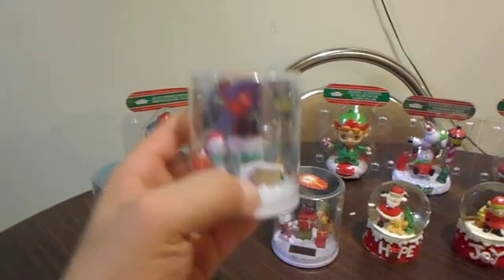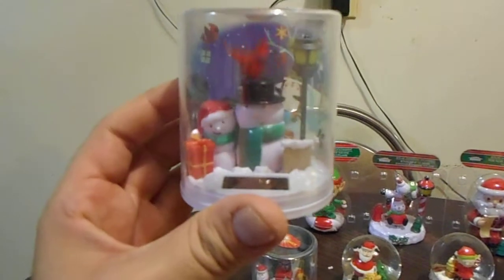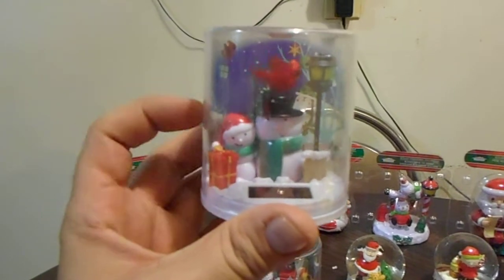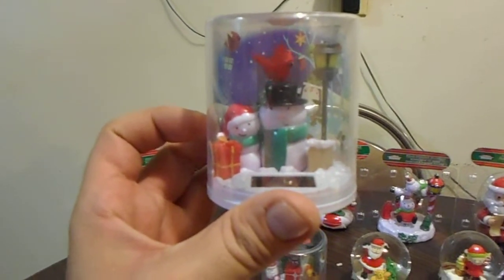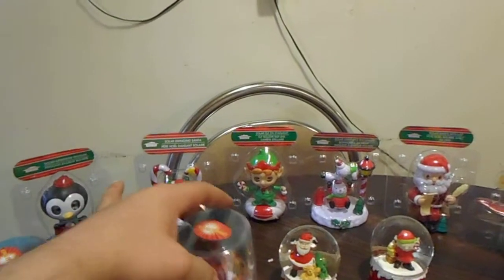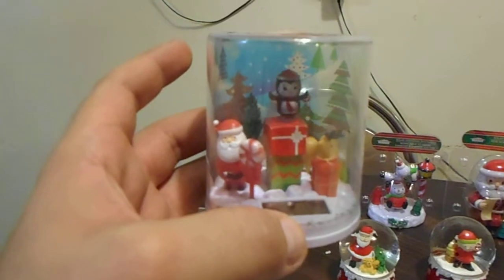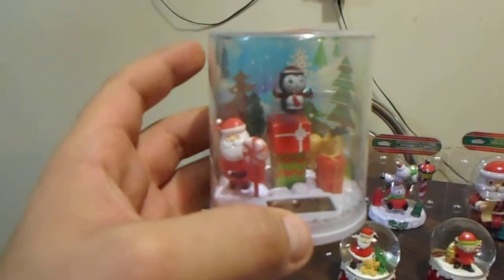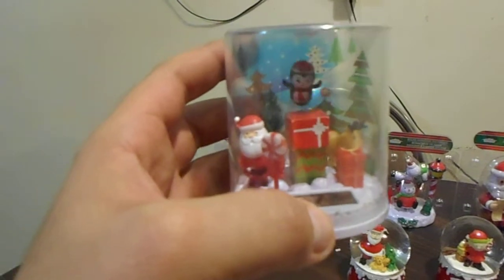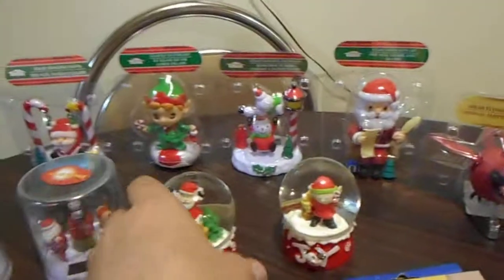Then I got this one here — I think that's a bird. Then you've got the snowman with the gift and the light in the background, I love that. I also got the penguin one. Oh, that is so nice — Santa Claus, candy cane, presents. I love these things so much. I actually get them every time they come out. I am so happy to get those. Then I got some more of these globes.